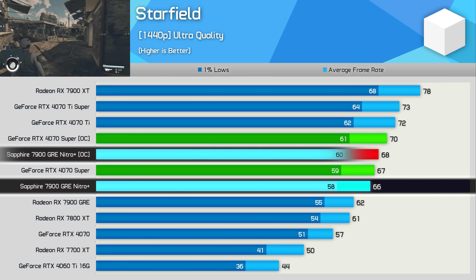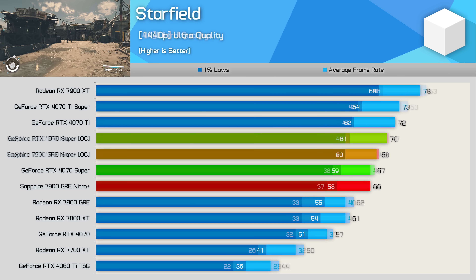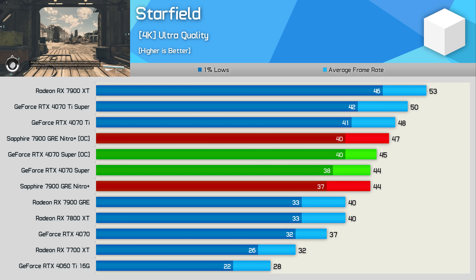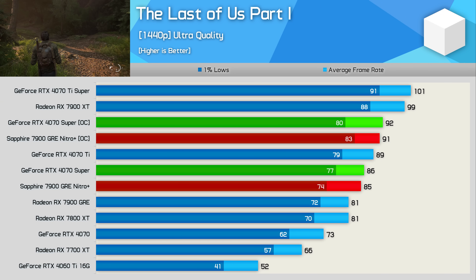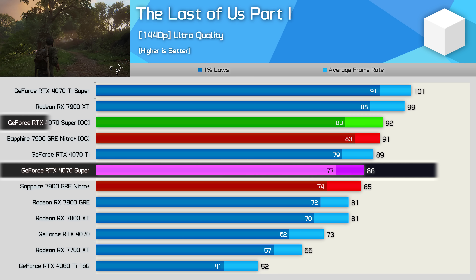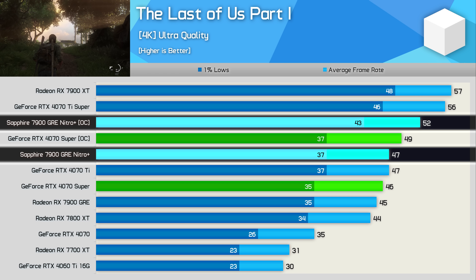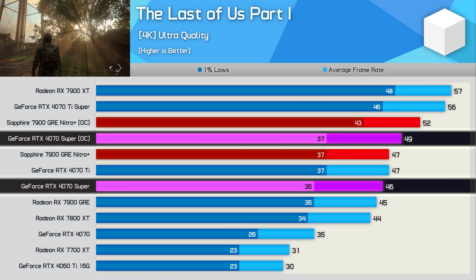At 1440p in Starfield, the overclocked GRE was a mere 3% faster, while we saw just a 4% gain for the 4070 Super — very underwhelming results in this title. Things do look a little better for the Radeon GPU at 4K, as here the GRE saw a 7% boost, and yet the RTX 4070 Super was just 2% faster once overclocked. Moving on to The Last of Us Part 1, we're looking at a more typical 7% increase for the manually overclocked GRE, the same improvement delivered with the 4070 Super, meaning the margins between these two GPUs remain much the same at 1440p. Boosting the resolution to 4K, the GRE overclock boosted 1% lows by a massive 16%, with a more modest 11% improvement for the average frame rate, while the 4070 Super maintained that 7% uplift.